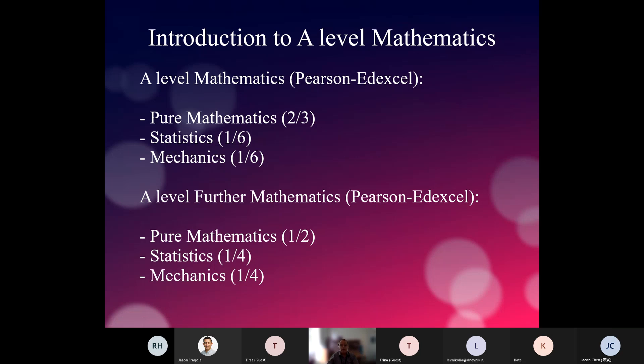A-level maths is made out of three components. Two thirds of the grade is from what is called pure mathematics. One sixth comes from statistics and one sixth from mechanics. Separate from that, there is an A-level in further mathematics, also with Pearson Edexcel, but the relative weights are slightly different. Pure mathematics in further maths makes up a half of the overall grade, and statistics and mechanics make up a quarter each.